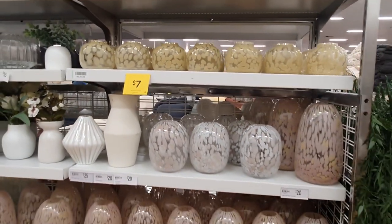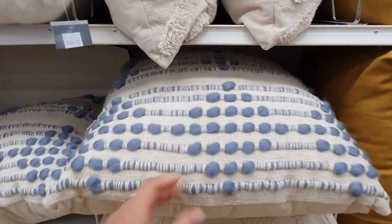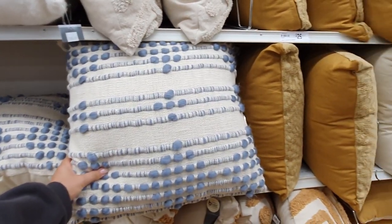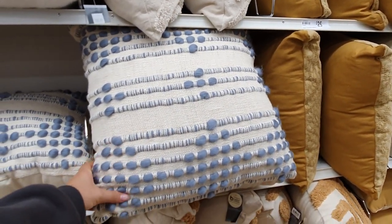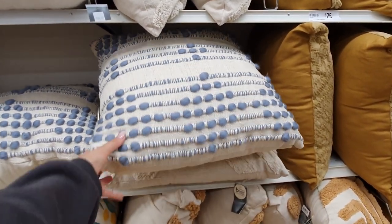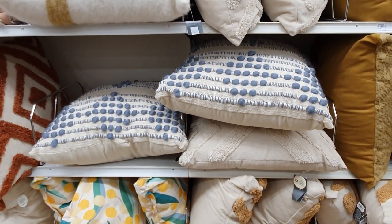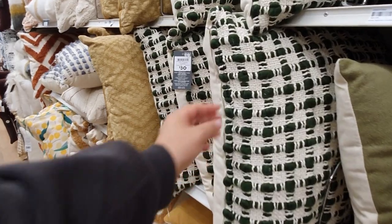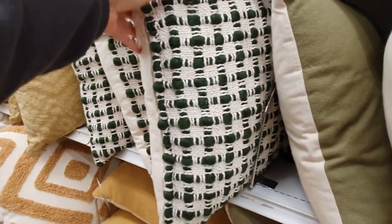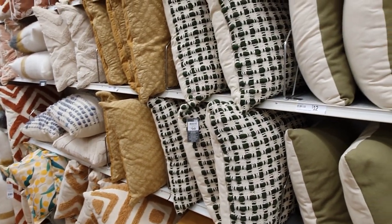I personally think Target has the best range of decorative cushions. I love this heavily textured blue cushion — I think they've got the blue just right on this one. It's really dense and feels super lush and high quality, definitely worth the twenty-five dollar price tag. This forest green cushion also has a great texture at thirty dollars and is the perfect way to add texture and interest to a cushion arrangement.